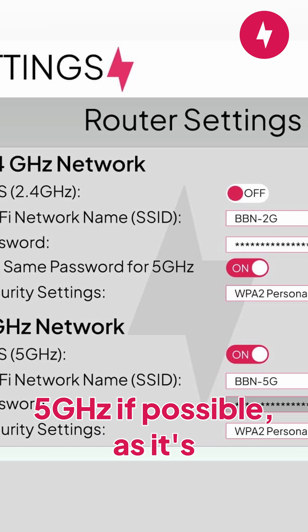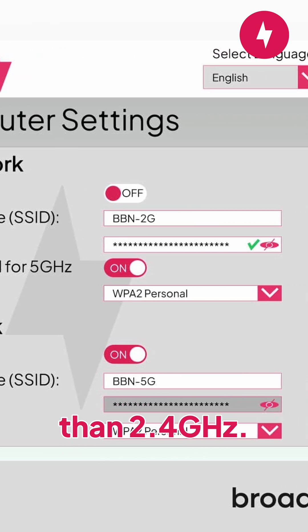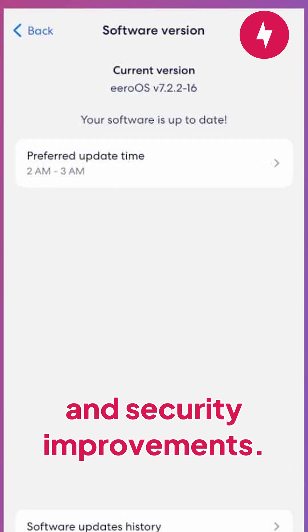Fourth, switch your Wi-Fi band to 5 GHz if possible, as it's typically faster and less crowded than 2.4 GHz. Fifth, regularly update your router's firmware so you always have the latest performance and security improvements.